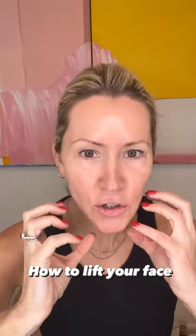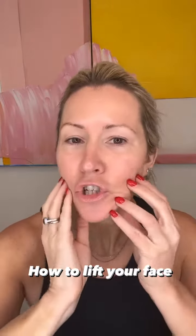During perimenopause and menopause, you start to lose elasticity — jowls, everything starts to fall down. What can we do?